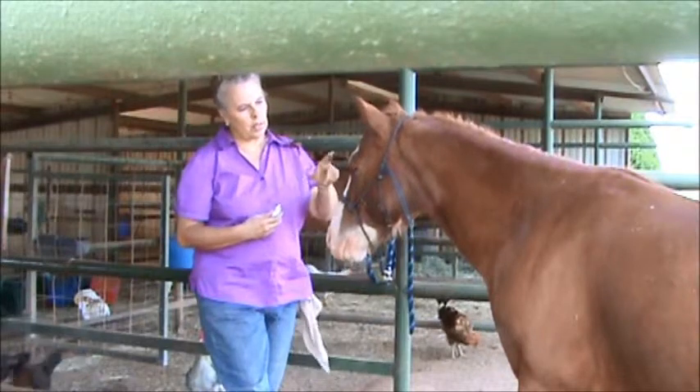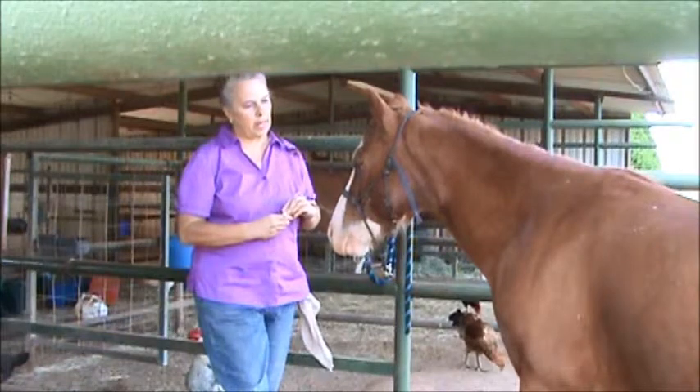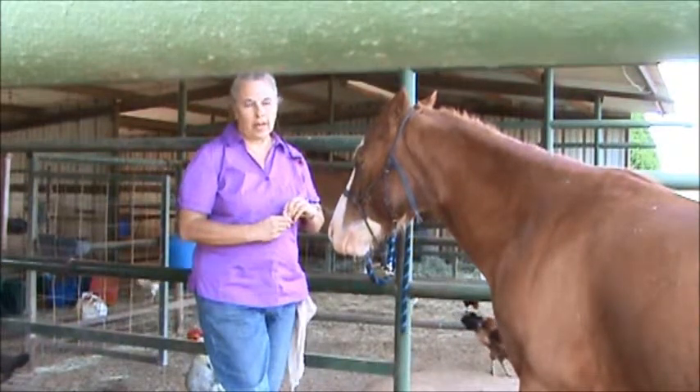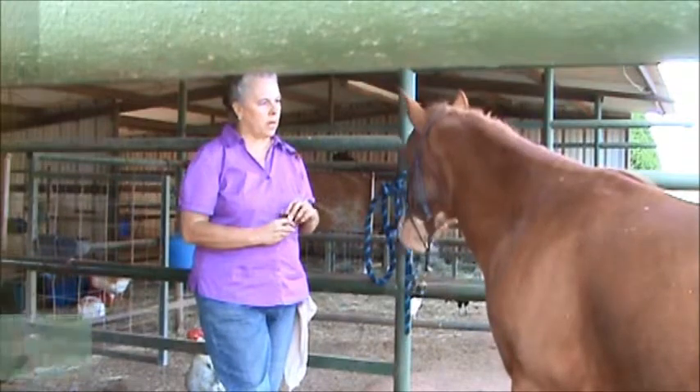I just wanted to show you, he has to have his eye doctored because he has an ulcer on it now from poking it. And because of clicker training, I am able to put drops in his eyes.